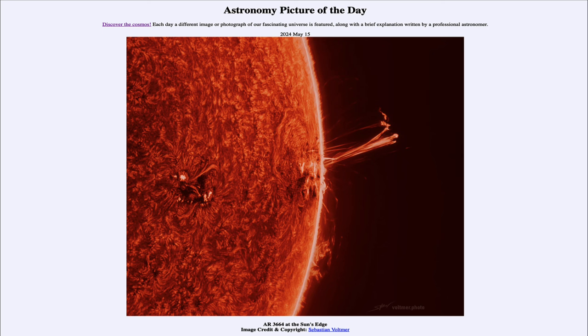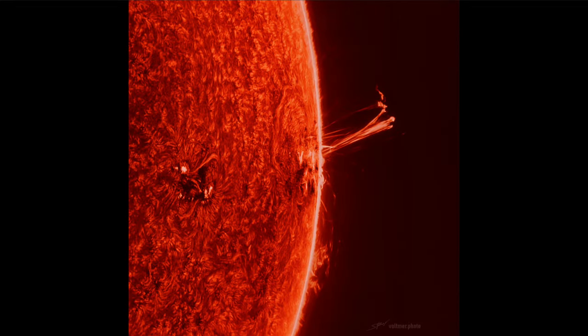Here we see right along the edge of the Sun, on the surface of the Sun, the sunspot region that we've been looking at recently, known as AR3664. It's an extremely large and active sunspot region.